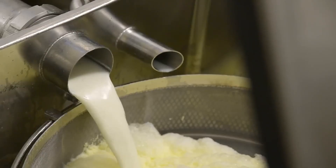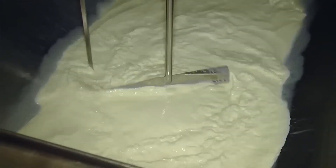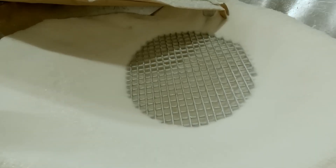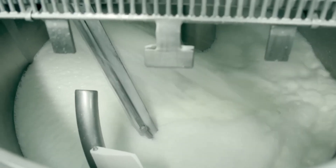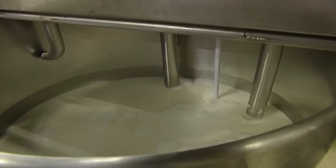Before this method, most milk was consumed raw, spoiling quickly and exposing people to dangerous microorganisms. In 1862, French scientist Louis Pasteur found this solution, originally to prevent wine spoilage, later applied to milk. Once pasteurized, large amounts of sugar are added. Sugar not only sweetens but also acts as a preservative, helping extend the product's shelf life. The milk and sugar mixture is heated again to fully dissolve the sugar and ensure even distribution. The heat also prevents crystallization, which would affect the smooth texture of condensed milk.